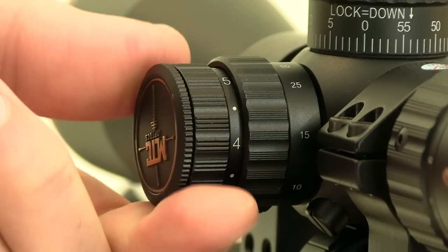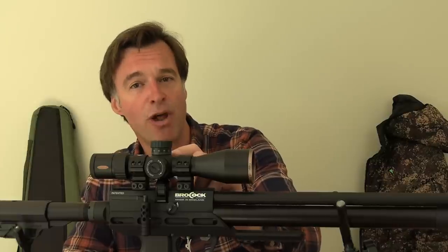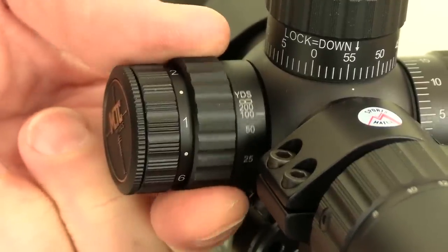The battery is supplied and the control is the outer dial on the left-hand turret, which gives a choice of six levels of brightness. The dial on the inside of the left-hand turret is the parallax adjustment wheel. An oversized wheel is available as an extra but I got on perfectly well with the standard one — it's nice and grippy and turns with just the right amount of torque to dial out parallax error and keep the image pin sharp from less than 10 yards out to infinity.